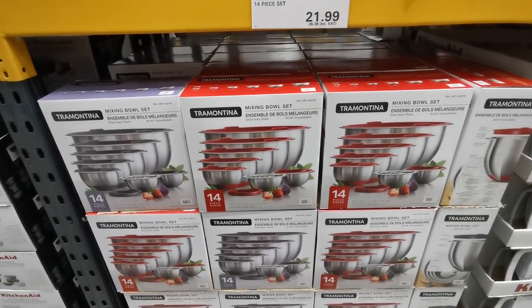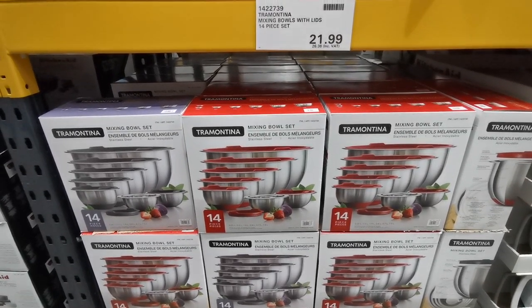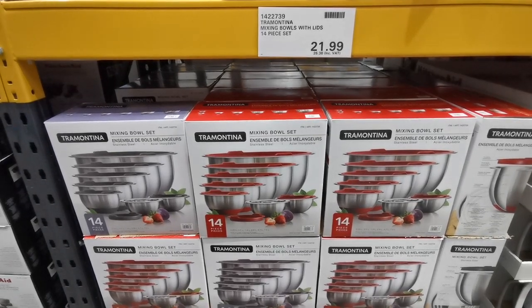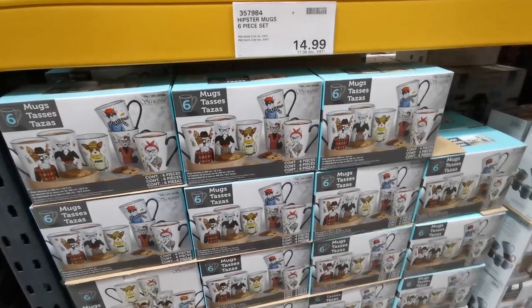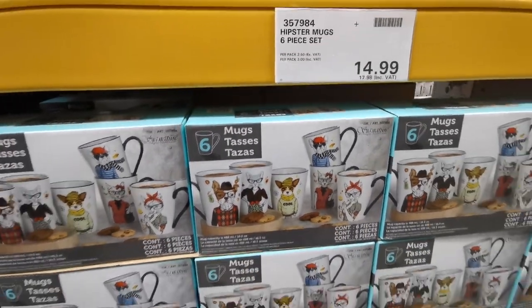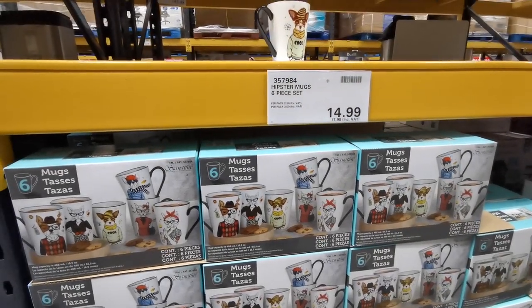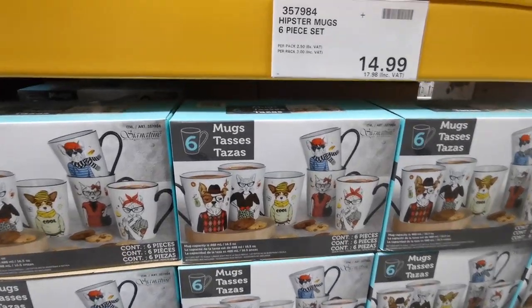This is definitely new — this is a Tramontina mixing bowl set. You get 14 pieces in stainless steel with either red or black for £26.98. Check out these mugs — these are definitely new. I think they're hilarious. These are hipster mugs and you get a six-piece set for £17.98.